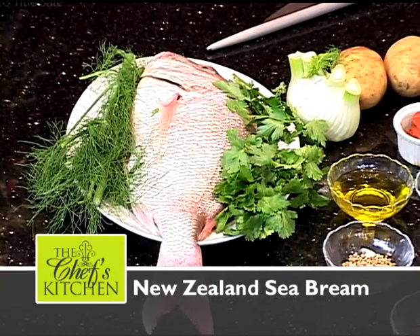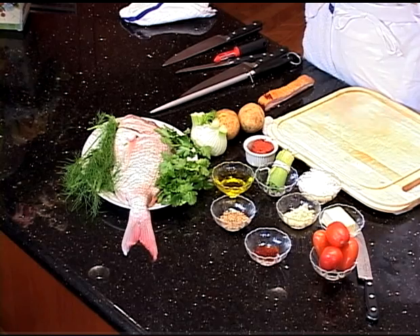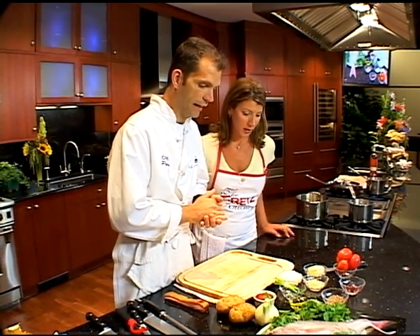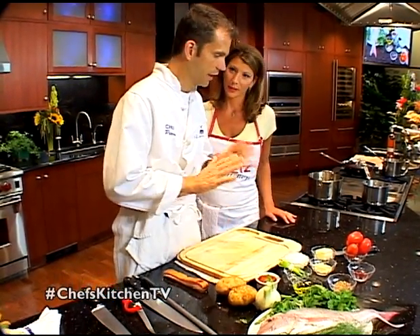We have a nice red sea bream from New Zealand, actually. It's very similar to American snapper, which goes very well with all the other ingredients we have here today. I see some saffron, coriander seed, fennel bulb, potatoes and tomatoes.